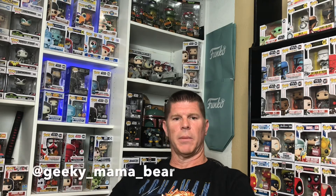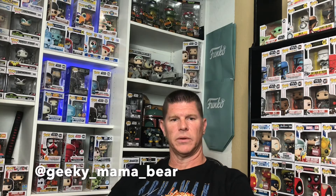Hey YouTube, this is Big Country Time. I'm back with some more mystery boxes and a few store purchases. Today I'm going to show you a purchase from the Funko Shop, one from Amazon, a couple purchases from Target, a $15 box from Shumi, and a mystery box I purchased from Geeky Mama Bear.